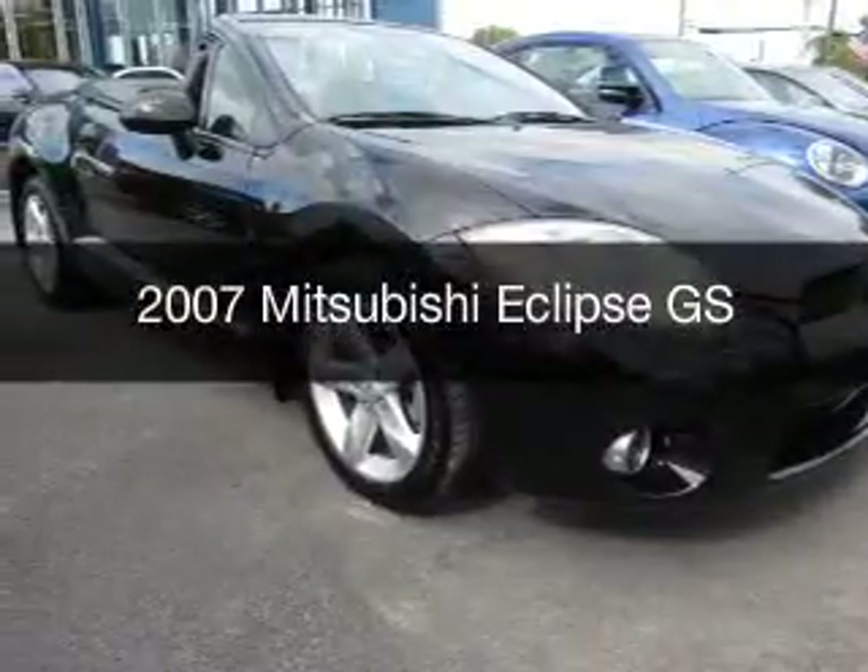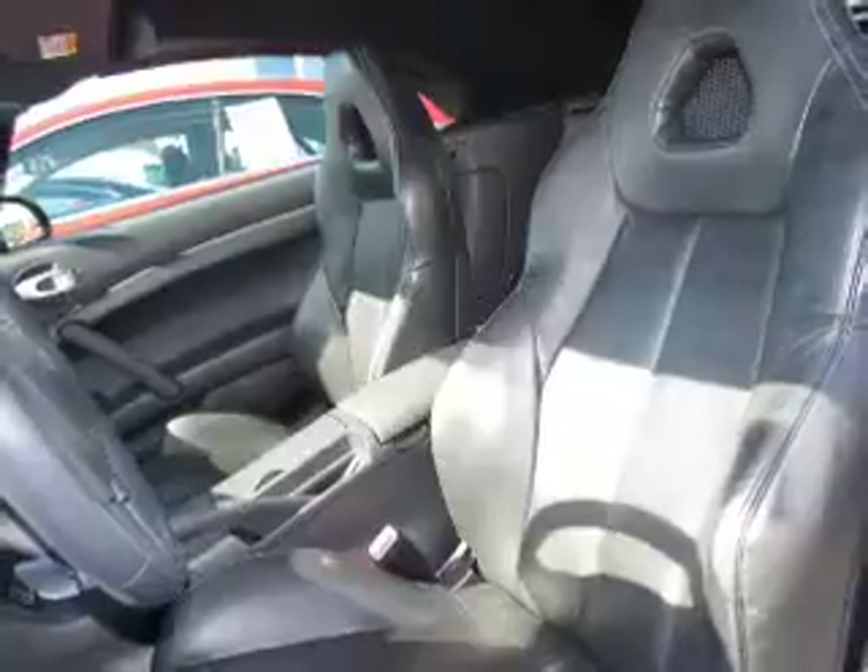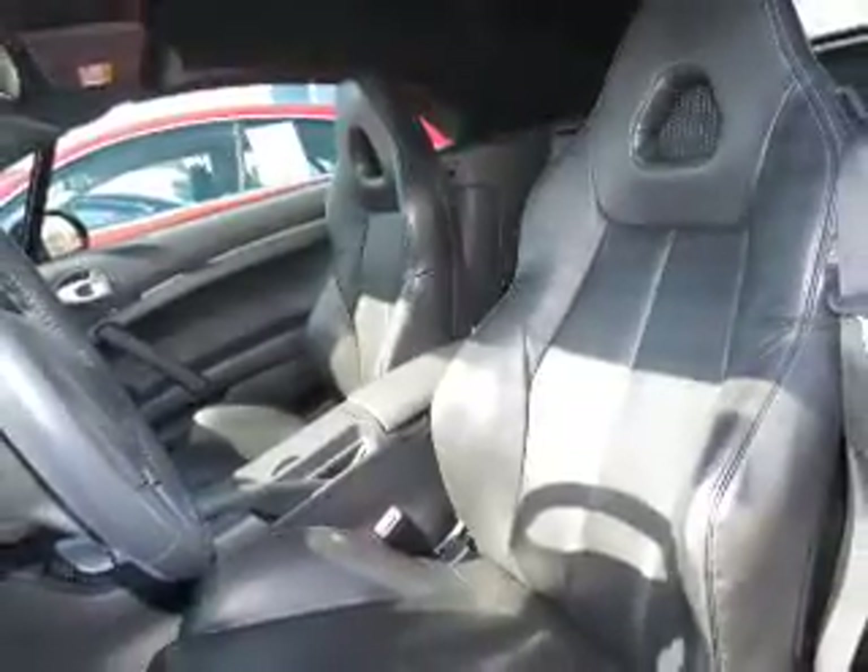This is a used 2007 Mitsubishi Eclipse. It's powered by front wheel drive, an engine, and an automatic transmission.